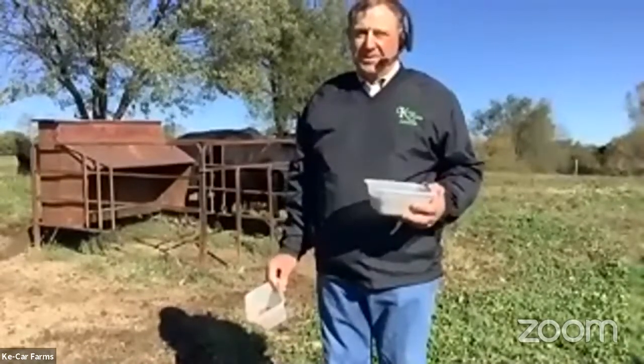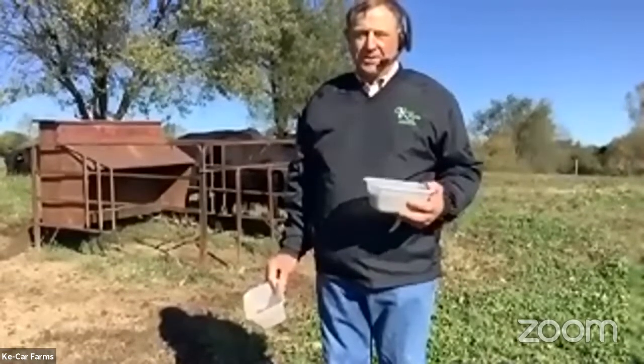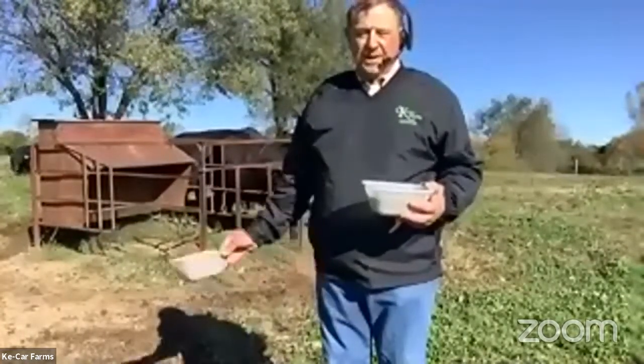I took time to count the other day, and right now there are 98 head here total — cows, calves, weaned heifers, and red heifers. So that's where we are right now.